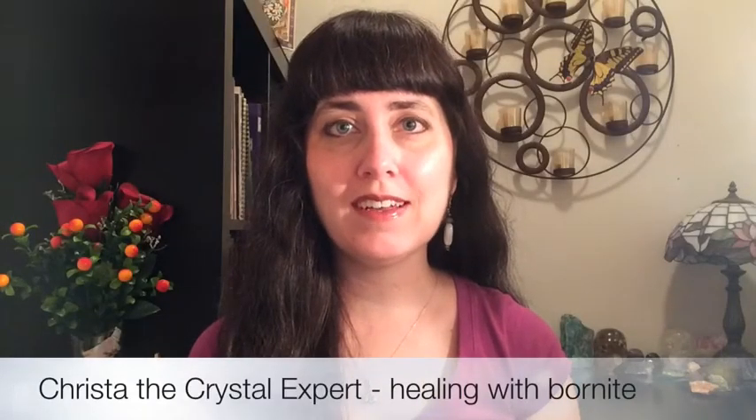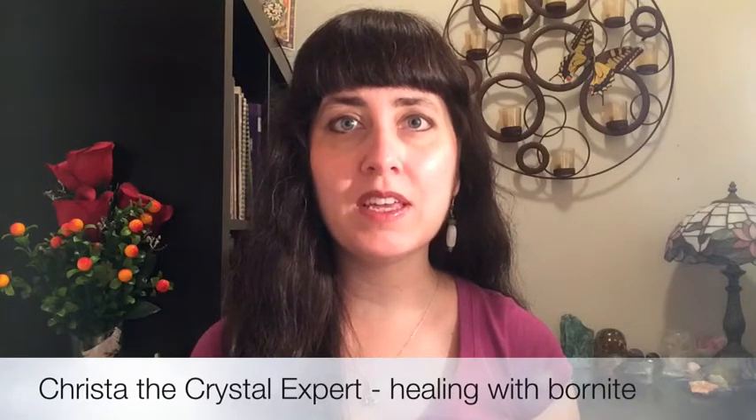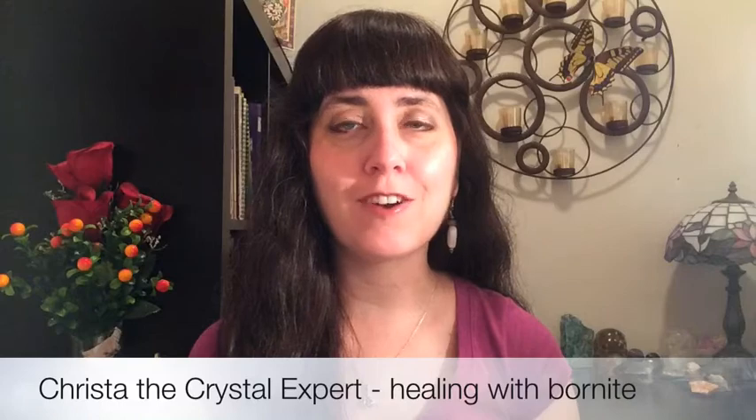Hi everyone, I'm Krista and welcome to my video on the healing benefits of peacock stone, also known as Bornite. Bornite is such a happy stone — it's brightly colored in the color ranges of peacock feathers.